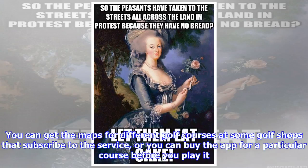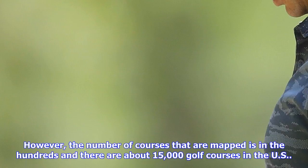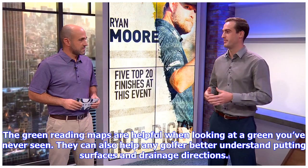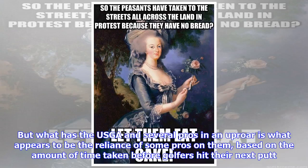You can get the maps for different golf courses at some golf shops that subscribe to this service, or you can buy the app for a particular course before you play it. However, the number of courses that are mapped is in the hundreds and there are about 15,000 golf courses in the US, so it's not the be-all, at least not yet. The green reading maps are helpful when looking at a green you've never seen, and they can also help any golfer better understand putting surfaces and drainage directions.